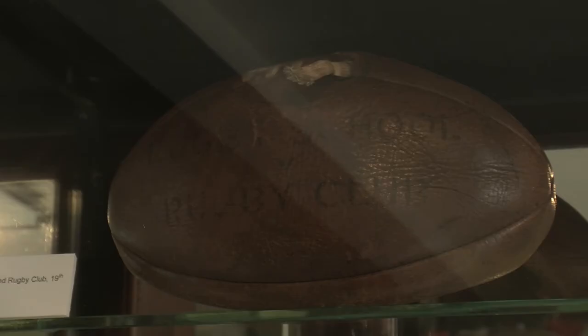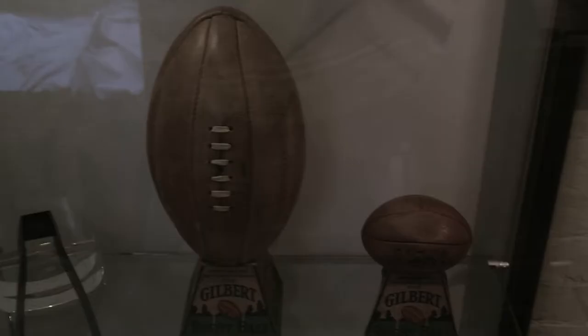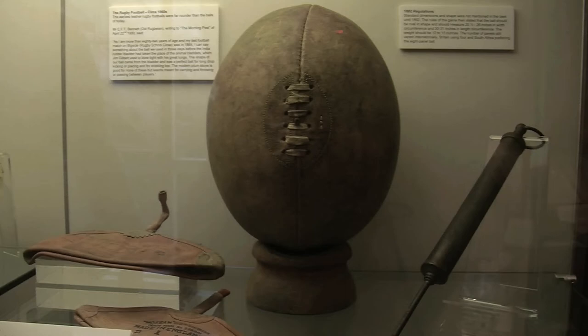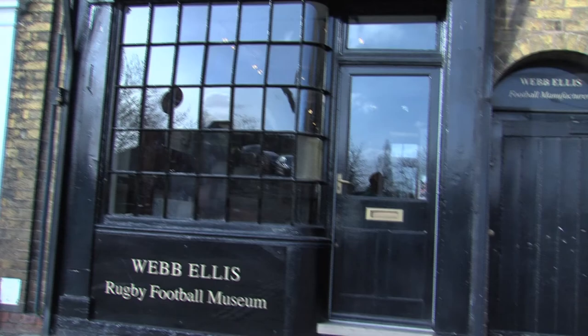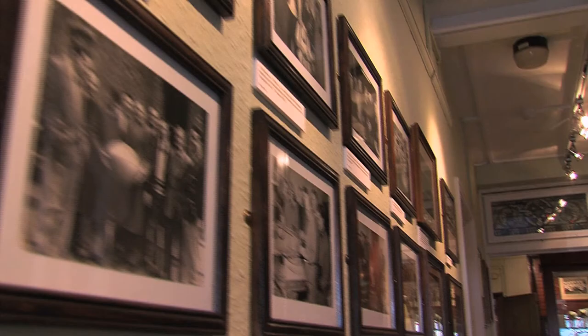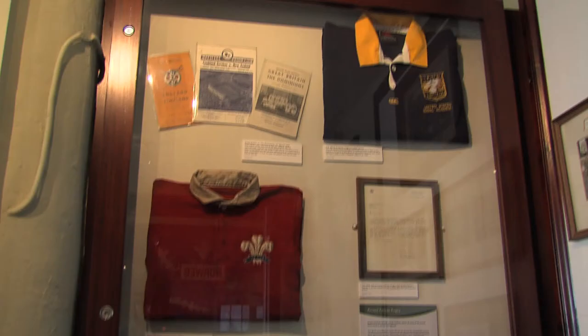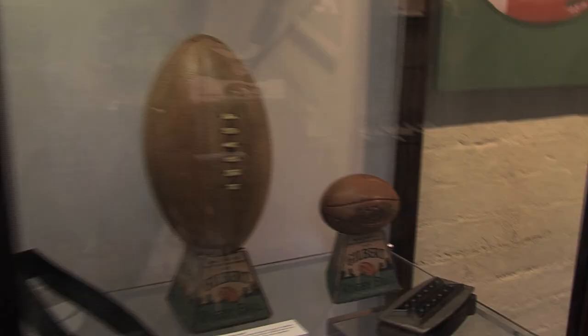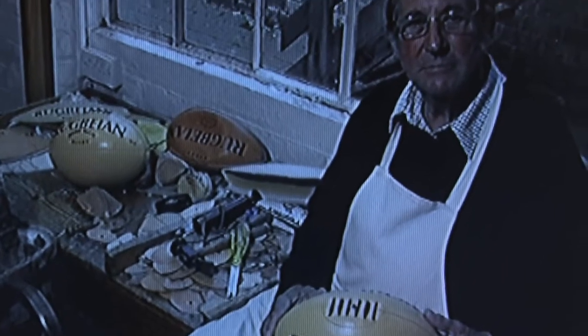Gilbert and Webb Ellis are the two most prolific and renowned manufacturers of rugby balls since the game began. The original place in which the rugby balls were made is still in use, but now is the Webb Ellis Museum. The museum is full of memorabilia and shows the history, progression and significances of the game throughout the years. John Batchelor was the head stitcher for first Gilbert and then Webb Ellis for almost half a century. He spoke of the changes he witnessed over time and how he used to stitch the balls together.